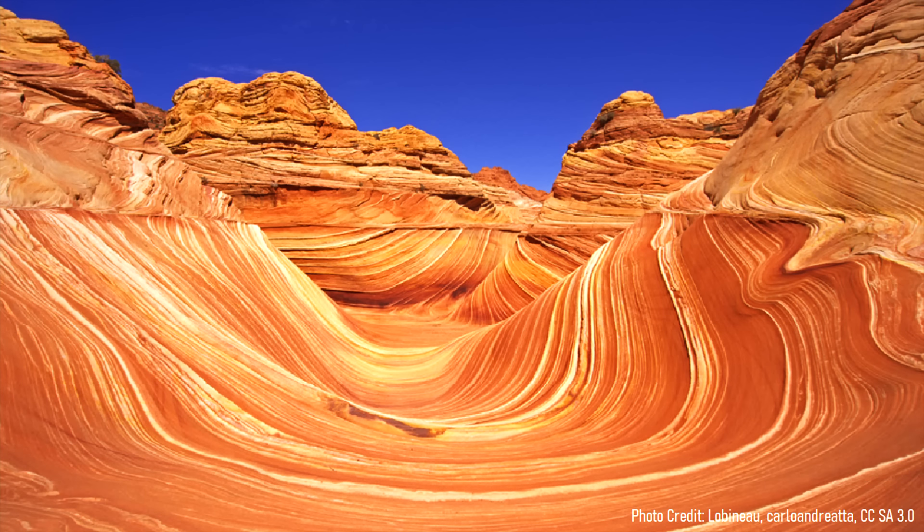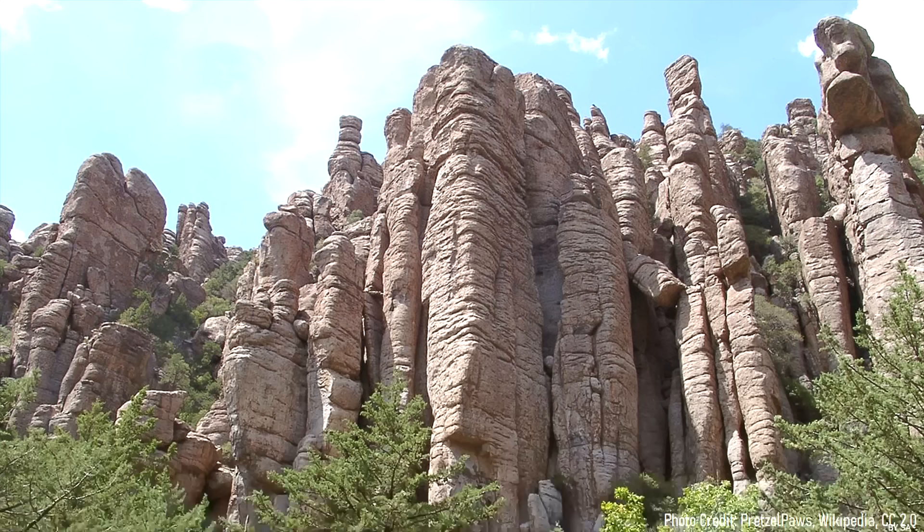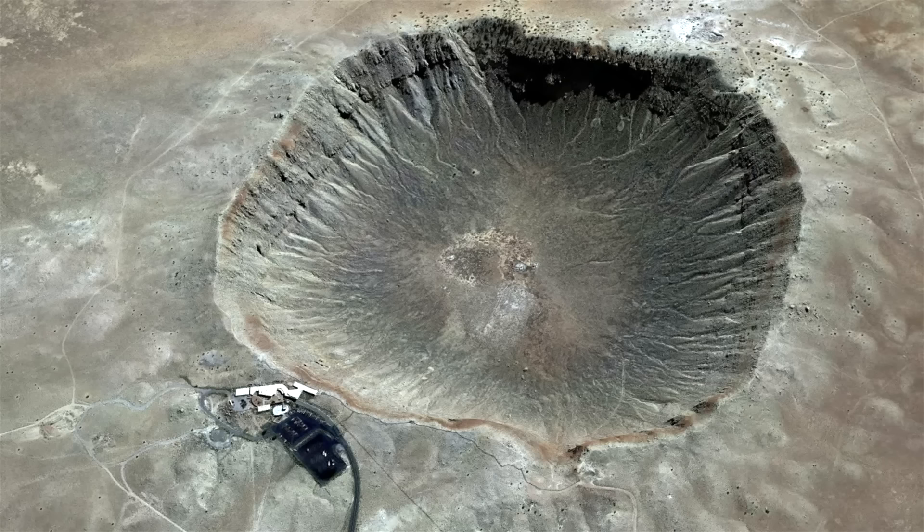Within the state of Arizona are a number of fascinating geologic features. These range from the impressive Grand Canyon, to the towering pillars of ash representing an ancient supervolcano in Chiricahua National Monument, to the well-preserved meteor impact crater near Flagstaff.